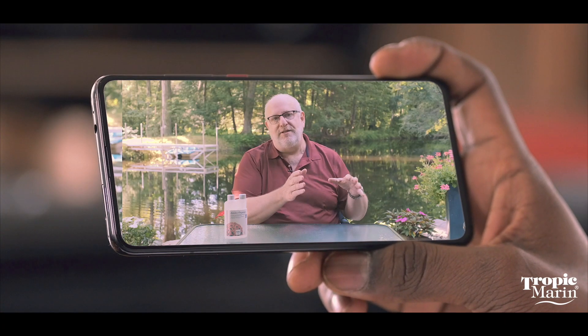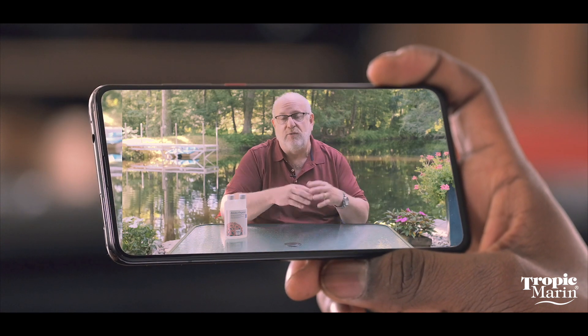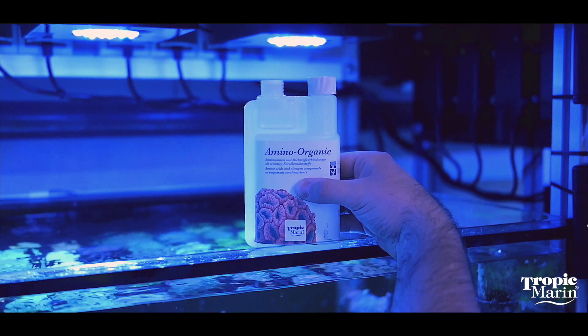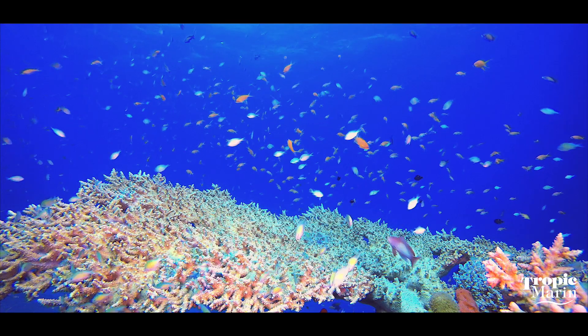Check out the video links in the description below. You'll find a link to the Tropic Marin website with all of our products, and a specific link to the Amino Organic product if you'd like to read more. If you want notifications of all our new videos, be sure to hit that notification bell.